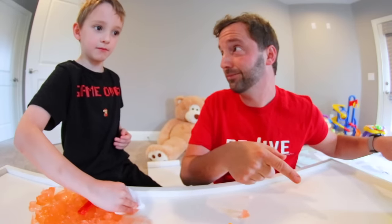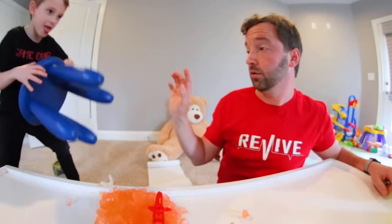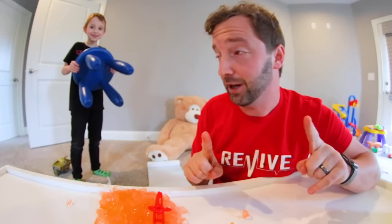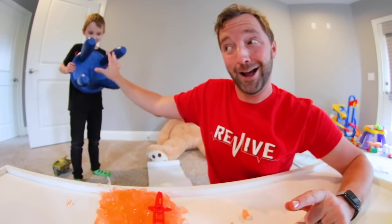Boom boom. I got a bag right here for you, bud. Also, I can tickle you. Whoa. Okay, you have a shield? Yeah. I will tickle the shield. Don't attack me with a shield — not nice, but I will tickle the shield. It didn't work.